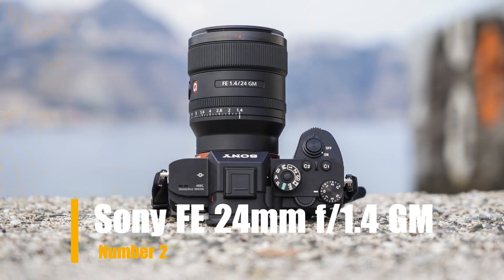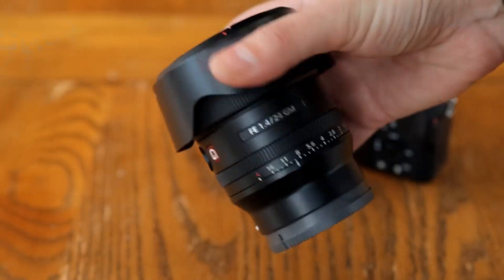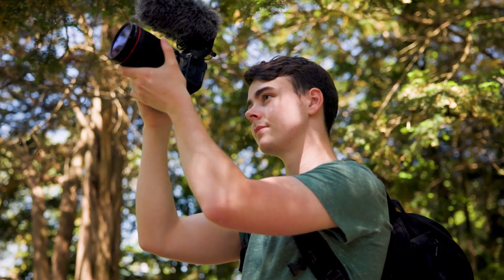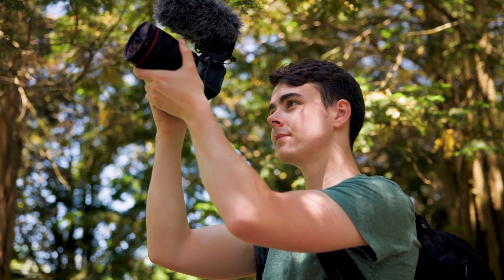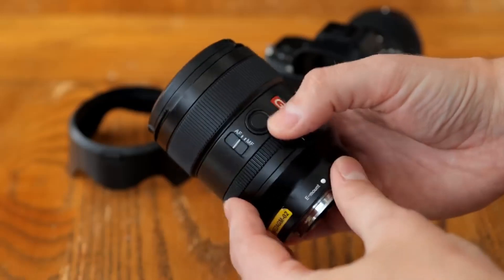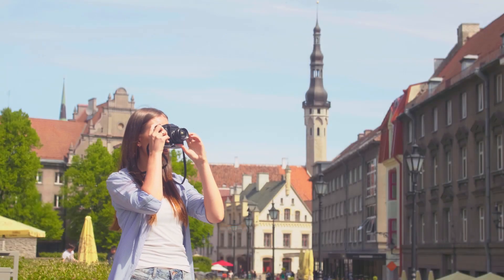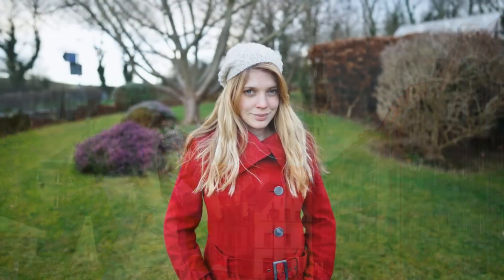Our second choice is the Sony FE 24mm F1.4 GM, a powerful lens designed for Sony cameras. It has a wide aperture of F1.4, which allows for great low-light performance and beautiful background blur in photos and videos. This lens is part of Sony's G Master series, known for its high-quality optics and superior image quality. With a focal length of 24mm, this lens is perfect for capturing landscapes, architecture, and street photography.